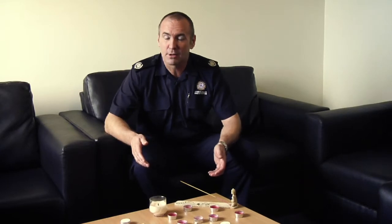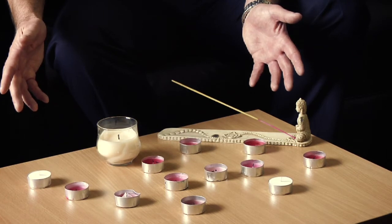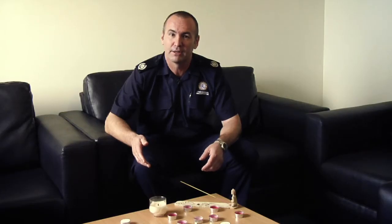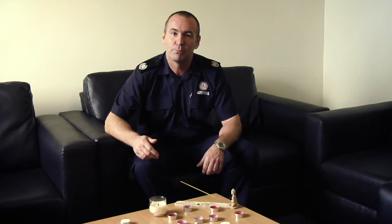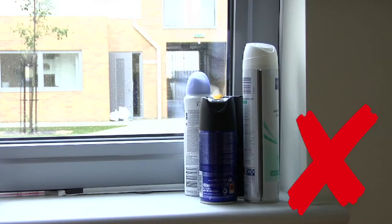Candles and incense are prohibited in halls of residence due to the hazard they present, as they are often left unattended and this can result in a fire, particularly if they are left on a combustible soft surface. Never leave aerosols on or near a hot surface such as a cooker, heater or windowsill.